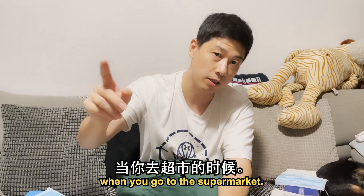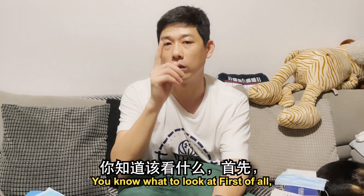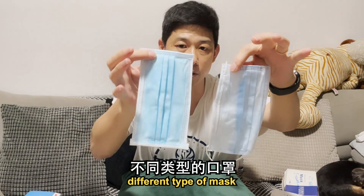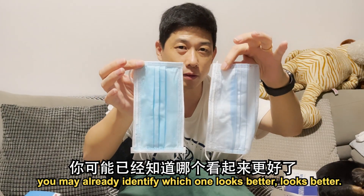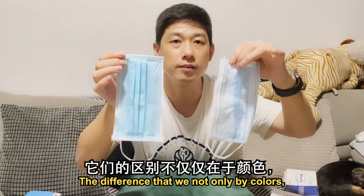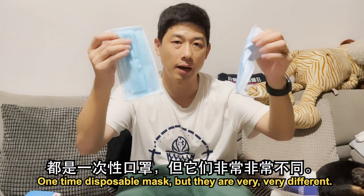Tomorrow when you go to the pharmacy, supermarket, Guardian, or Watson to choose a mask, you'll know what to look at. First of all, I want to give you a very intuitive impression by just taking these two different types of masks. By first impression, you may already identify which one looks better. I'm going to tell you: this one is much better than the one on my left hand. The difference is definitely not only by color — I'm going to explain why they are so different. Although they are both one-time disposable masks, they are very, very different.